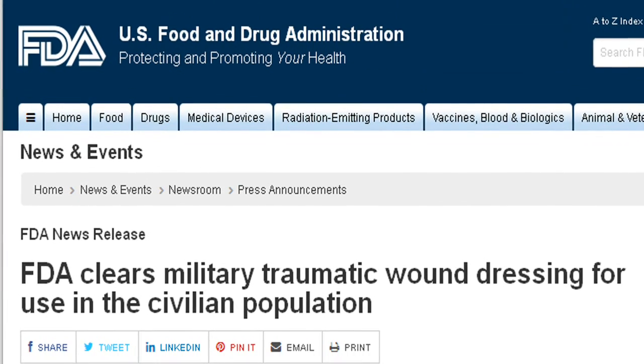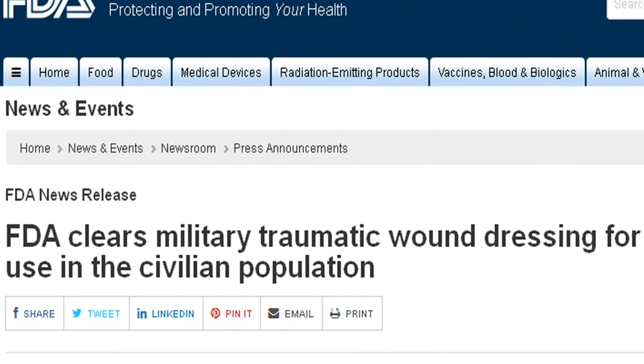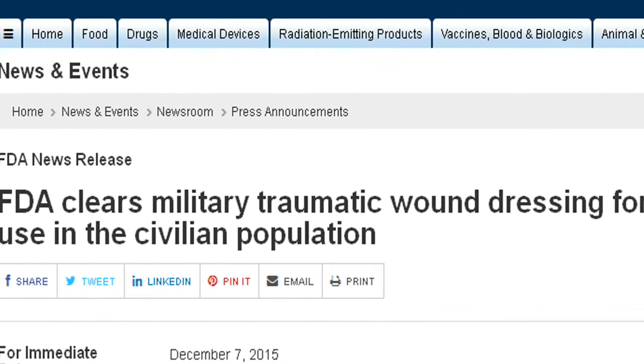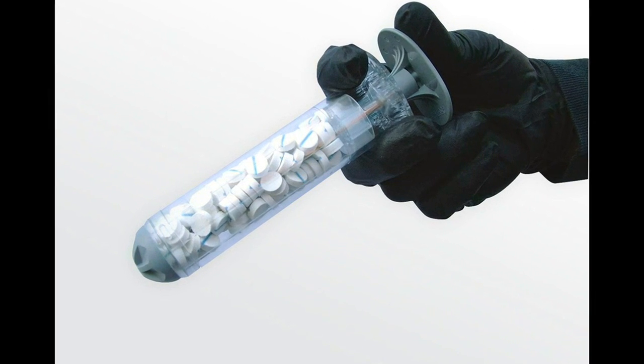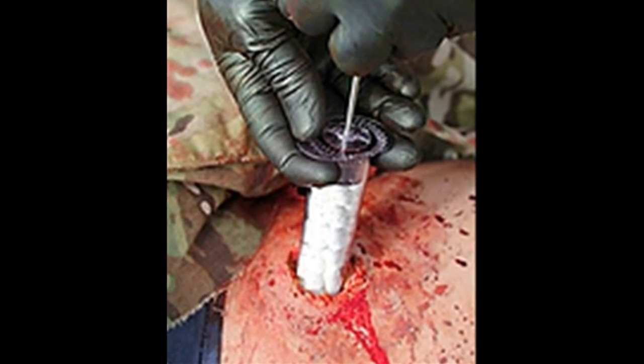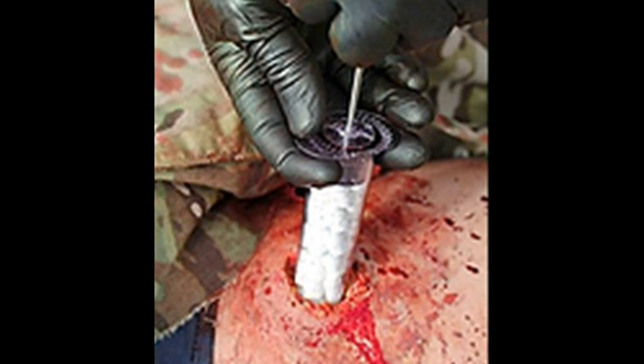The U.S. Food and Drug Administration has approved the use of Extat 30 wound dressing, an expandable multi-sponge dressing used to control severe, life-threatening bleeding from wounds in areas that a bandage cannot be placed, in battlefield and civilian trauma settings.